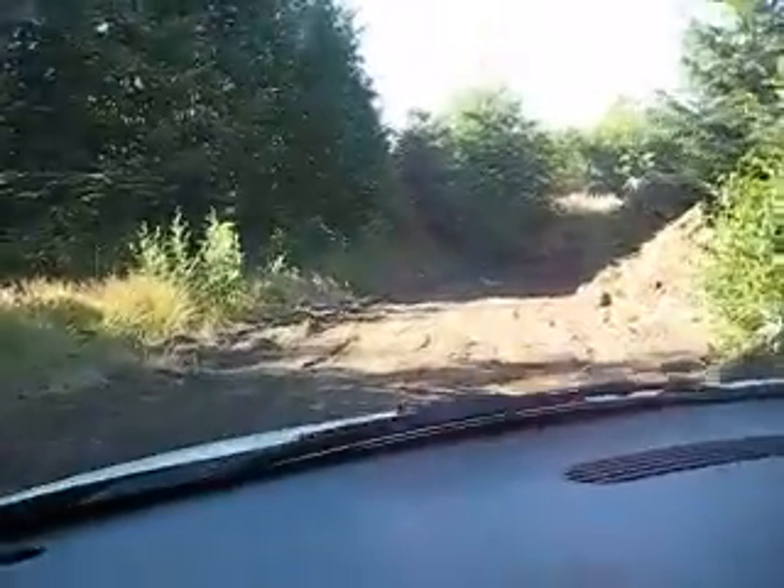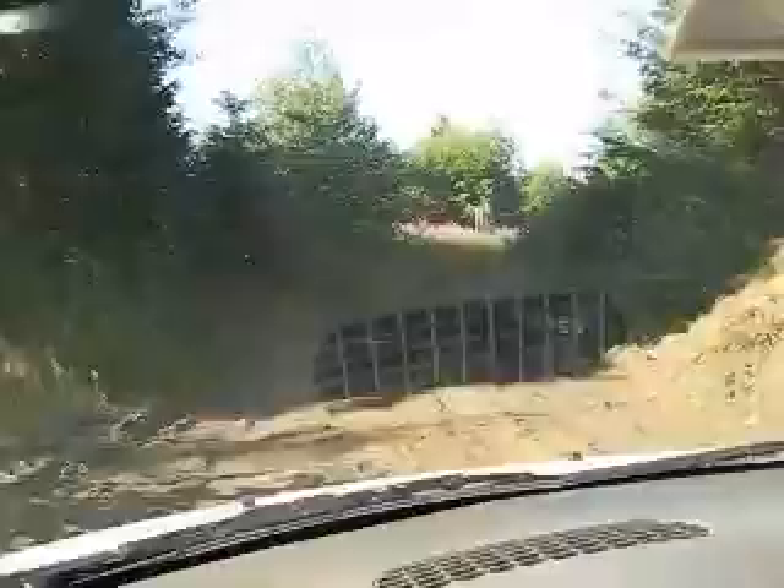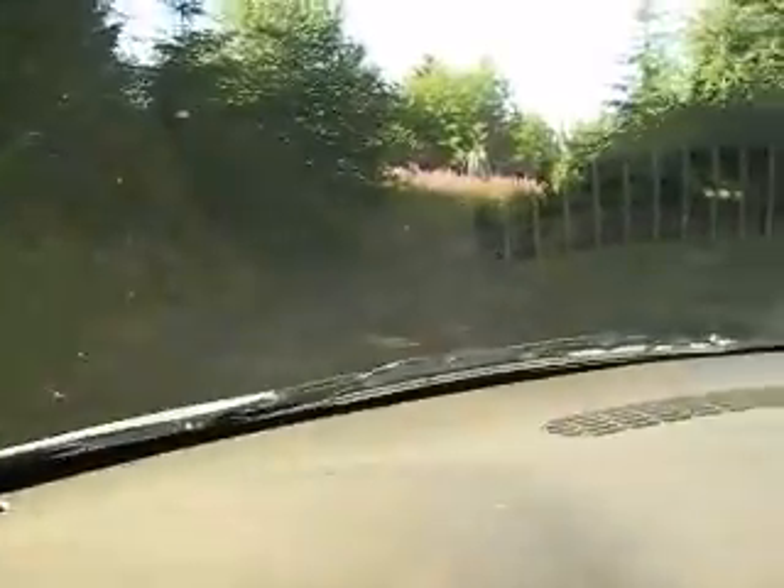Took out a couple of small trees right here. Cross yourselves — because we don't take out trees.